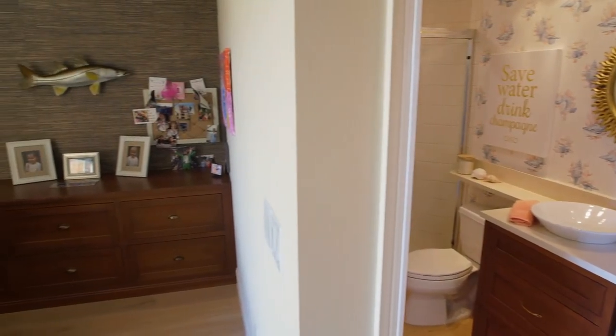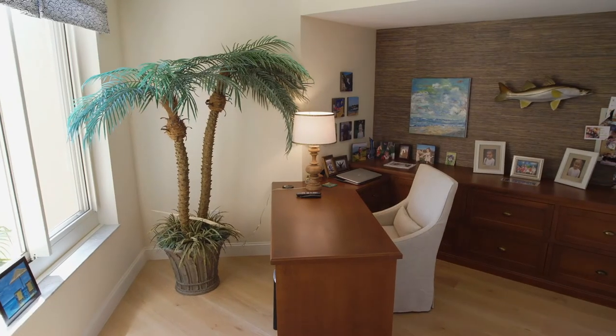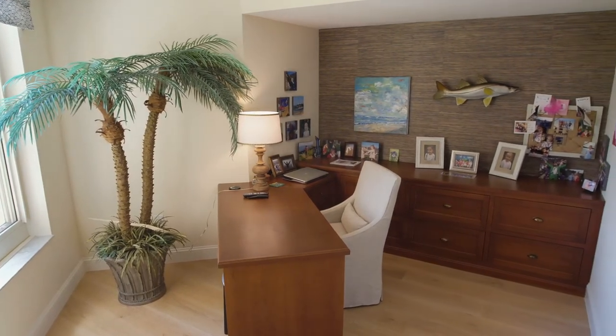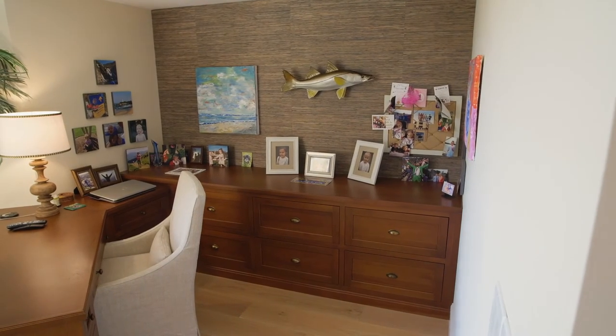Residence 304 has four bedrooms, but this owner is using the fourth bedroom as her office with some very functional built-ins. En suite bath, beautiful large closet — it can be returned to a fourth bedroom if need be.